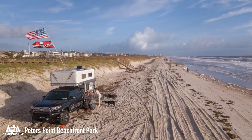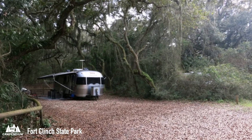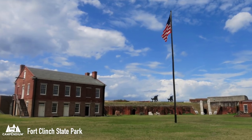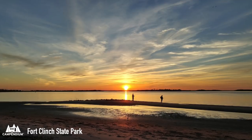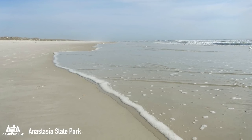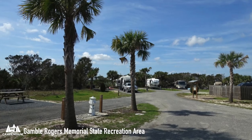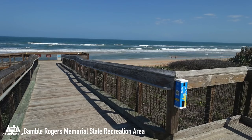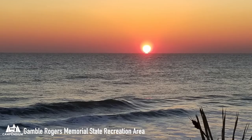Moving on to Florida, they obviously have some amazing beach camping. There's Peters Point Beachfront Park and Fort Clinch State Park — Margaret said, 'Great beach camping. This was our second time here and it was just as wonderful as the first. The facilities are immaculate and the beach is quite beautiful.' Then there's Anastasia State Park, where BB Van Life gave it five stars and said they were lucky to snag a site for two nights. One of the last sites to share is Gamble Rogers Memorial State Recreational Area — people call it a beautiful beach site, one of their favorite spots ever, with glorious beachfront camping.